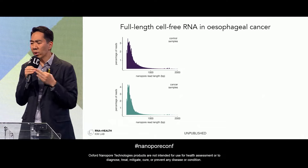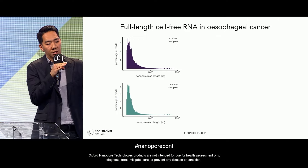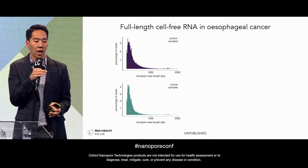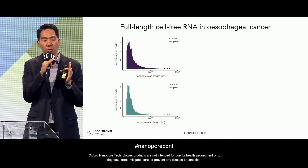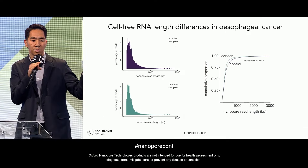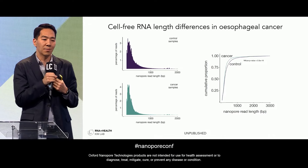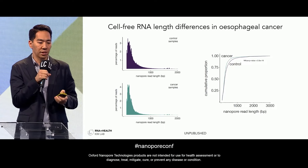Looking at the length distribution of cell-free RNAs — the top plot shows healthy control samples and the bottom shows esophageal cancer patient samples — we see reads up to 2,000 base pairs in length. Interestingly, the size distribution for cancer patients appears somewhat shorter, and statistical testing confirms a significant difference: cancer cell-free RNAs tend to be a little smaller. We're not sure why mechanistically, but we'd like to incorporate this as an additional feature — potentially an RNA fragmentomics-based approach.